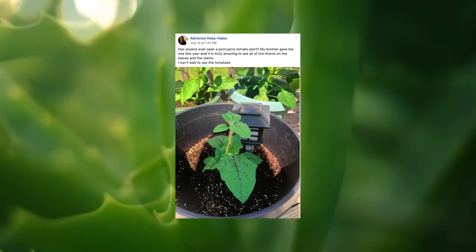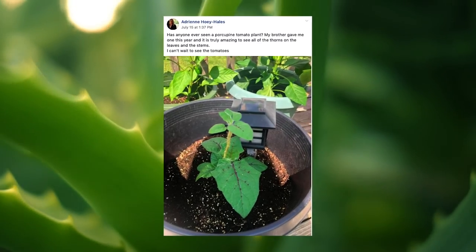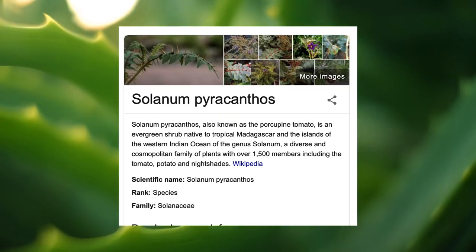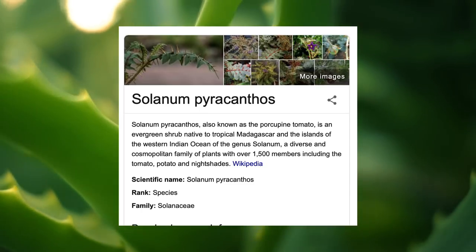First question from Adrian: has anyone ever seen a porcupine tomato plant? Her brother gave her one and it has amazing thorns on the leaves and stems. A porcupine tomato is part of the same family as a standard tomato — the Solanum family — however the fruits of a porcupine tomato are poisonous, so do not eat them. It looks very similar to the lulo fruit, also called naranjela, a fruit common to South America whose fruits are edible, unlike the porcupine tomato's.